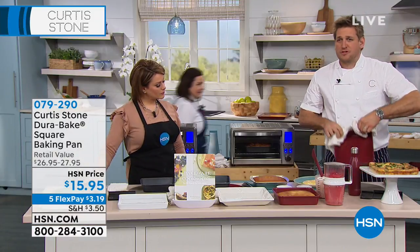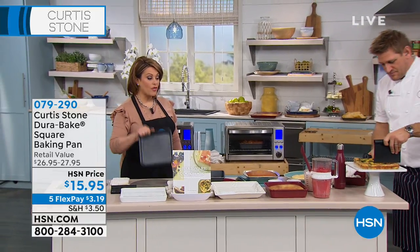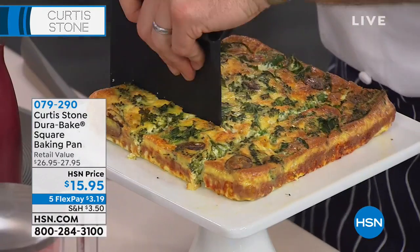If you own this, please give us a ring — we want you to tell everybody how fantastic it is. Two colors available: dark gray or red. Item number 079-290. Let's head out to the phone lines.